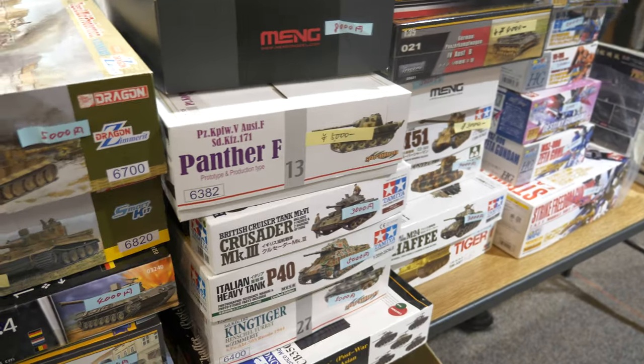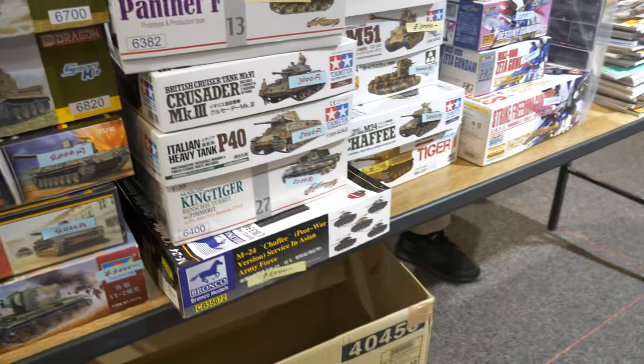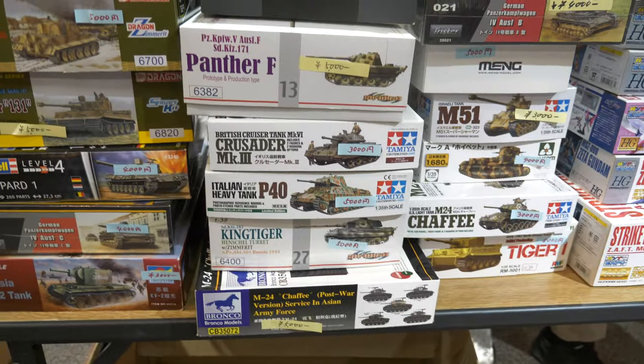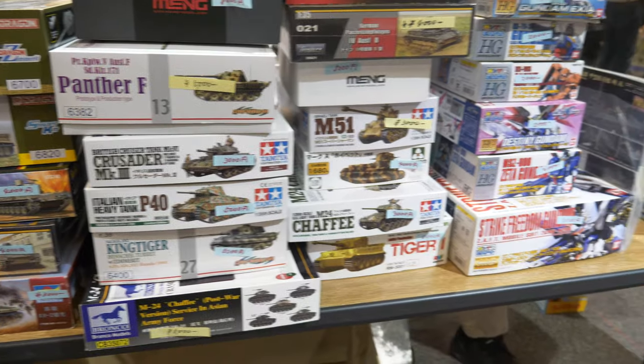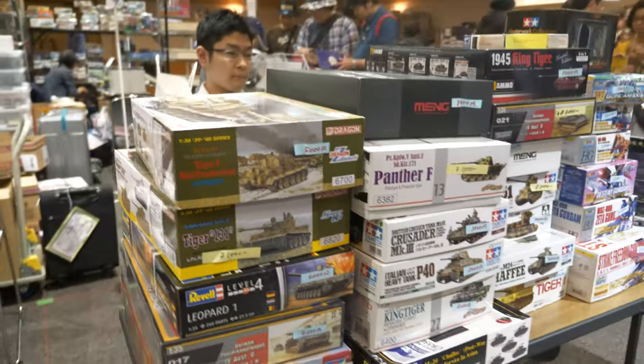Some of the Dragon Zimmerit King Tiger, and there's a Cyber Hobby Panther F. Some interesting stuff on display. Let's continue — arigato, thank you.